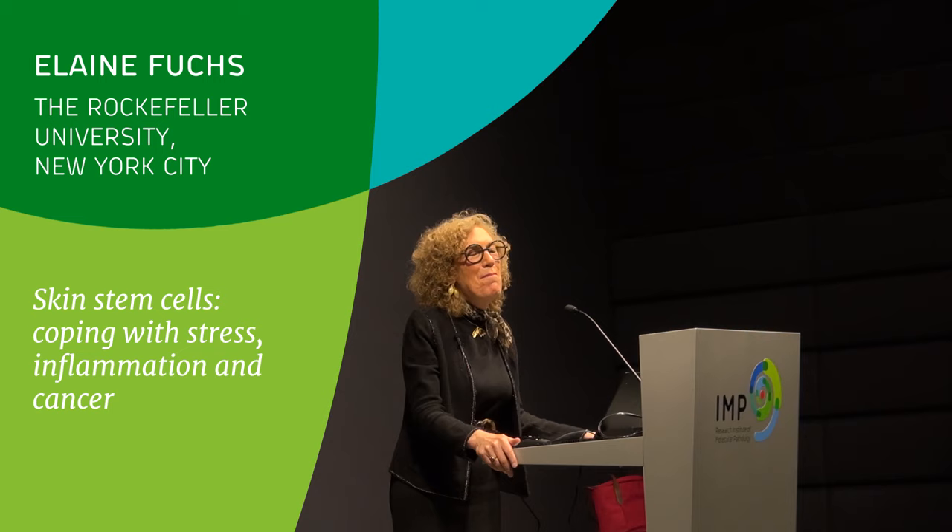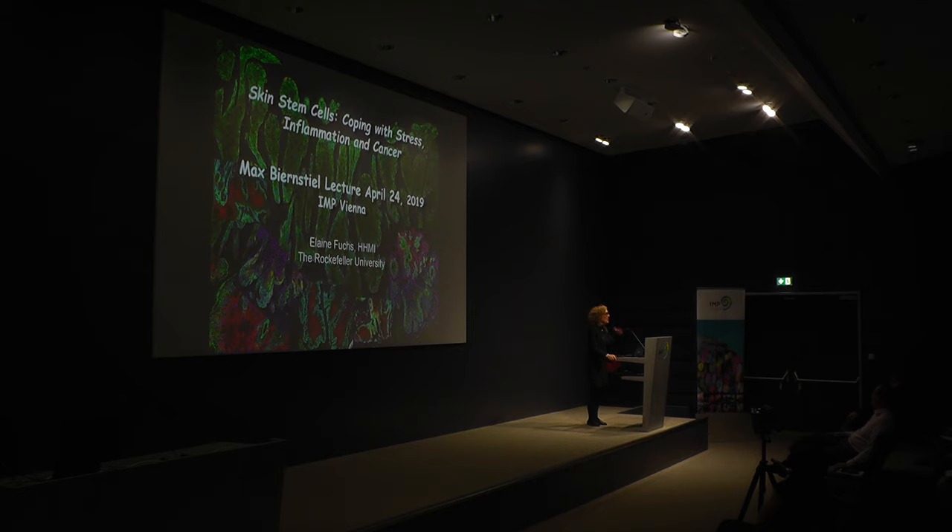I'd just like to begin by thanking Jan for a really nice introduction. When I did refuse to take my GRE exams many years ago, I'm gratified to see that this year was the first year that Rockefeller University decided not to require GREs for any of its student applicants. Some years later, I think universities finally got it that exams really don't mean that much.